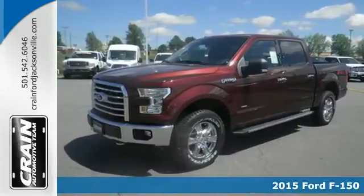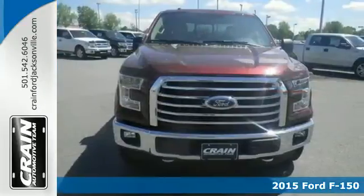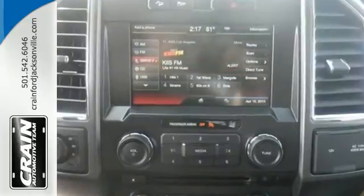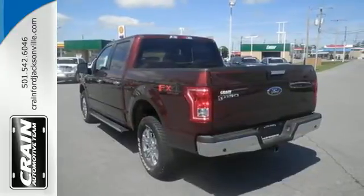It's a 2015 Ford F-150. No matter what you demand, this pickup delivers. Its high strength, military grade, aluminum alloy body and steel frame provides every bit of toughness and durability the F-150 is known for, but with reduced weight.